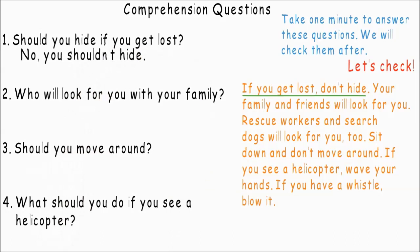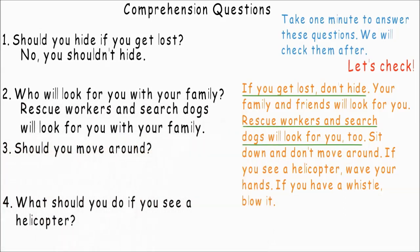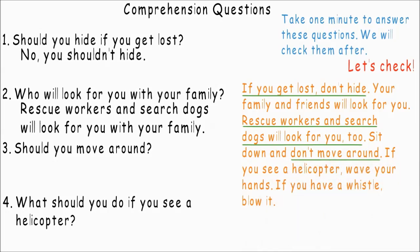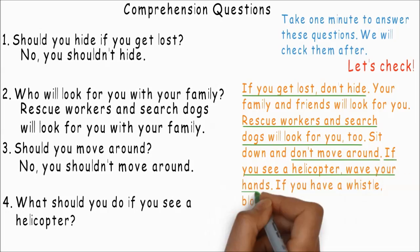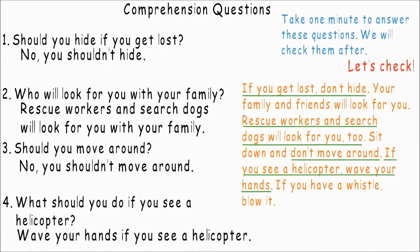Should you hide if you get lost? No, you shouldn't hide. Who will look for you with your family? Rescue workers and search dogs will look for you with your family. Should you move around? No, you shouldn't move around. What should you do if you see a helicopter? Wave your hands if you see a helicopter.